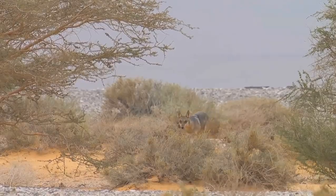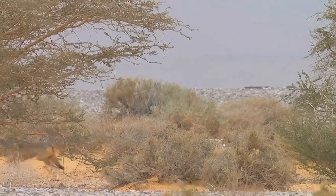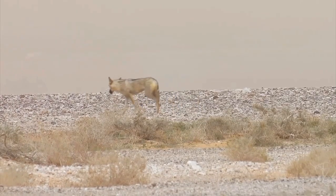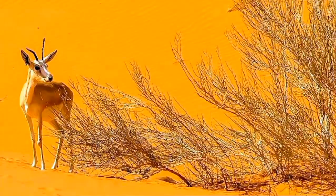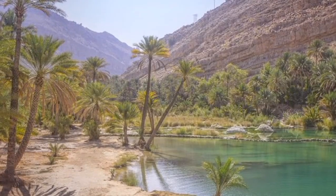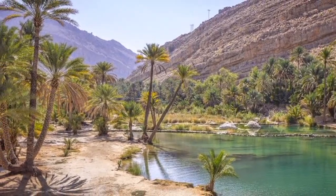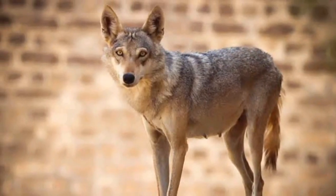These anatomical and behavioral adaptations collectively enable the wolves to thrive in one of the world's most unforgiving environments, which include arid, semi-arid, and mountainous habitats, but they also thrive in isolated oasis areas, and some maintain secretive urban edge territories.